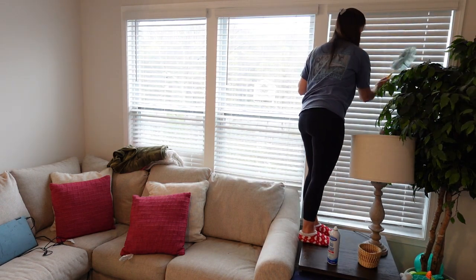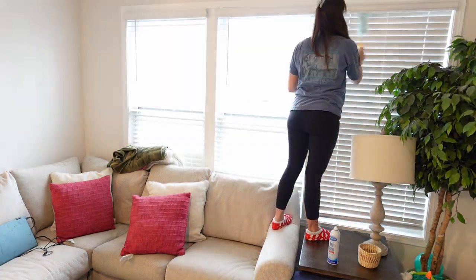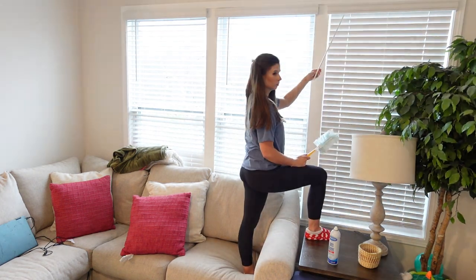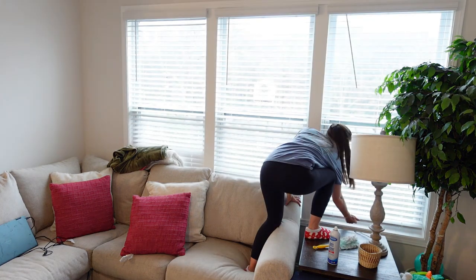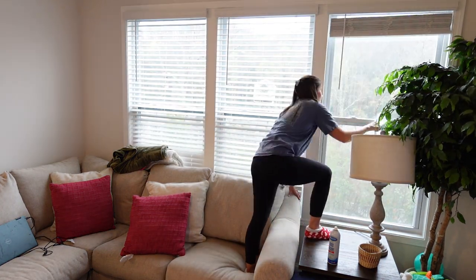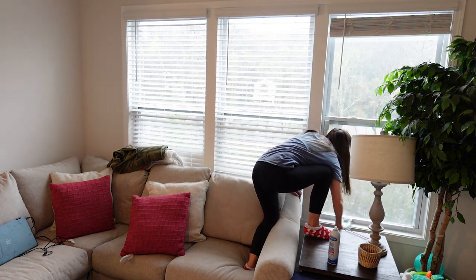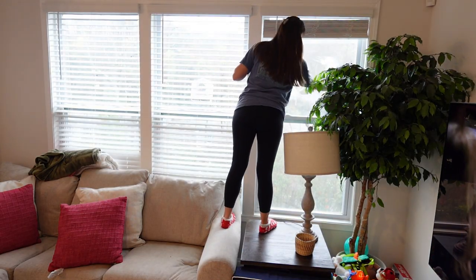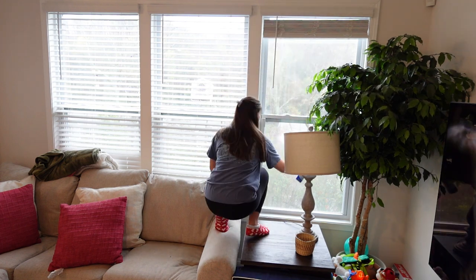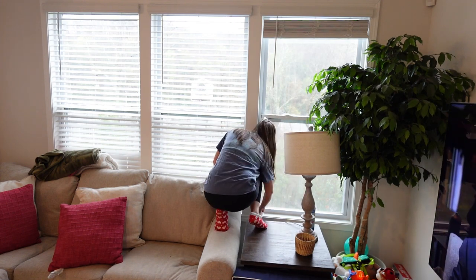I'm considering getting rid of this fake tree in the corner — it's pretty bulky. I think there needs to be something in that corner or else that side of the room is going to look naked, but I'm getting tired of the tree, especially since Drew keeps trying to play with it. I was a little scared to stand on this table because I didn't know if it would hold my weight, but I was trying to be super careful. Luckily nothing happened and I was safe and sound.